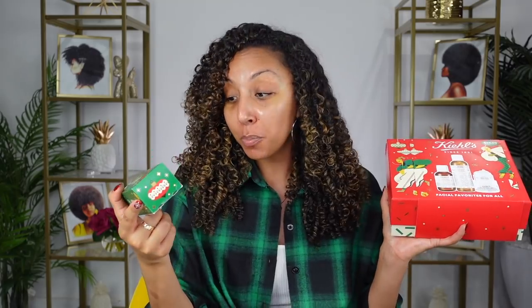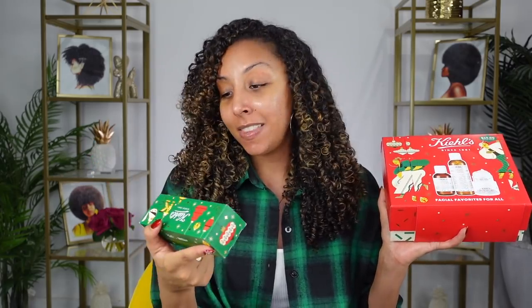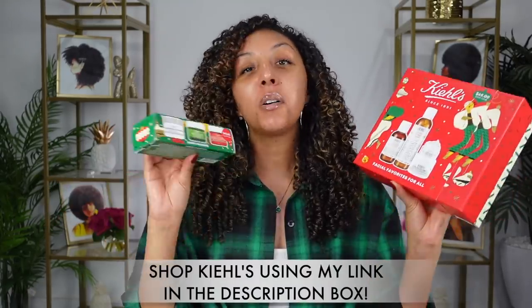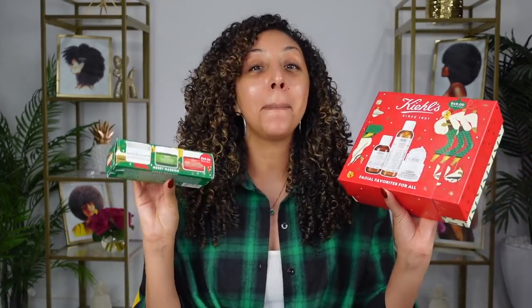The Facial Favorites for All is a $72 value for only $42. And these three little masks — one is for your pores, one helps smooth and soften your skin, and one has turmeric in it and brightens your skin — this is a $61 value for $40. All these products are available on the Kiehl's website. These also make amazing holiday gifts for essential workers, teachers, and your parents. Giving the gift of clear, glowing skin plus helping families in need this holiday — what more could you ask for?